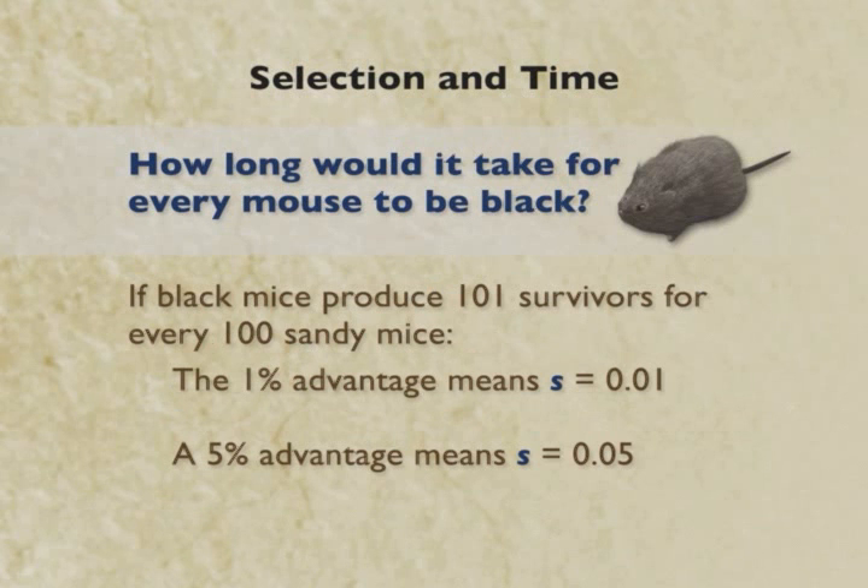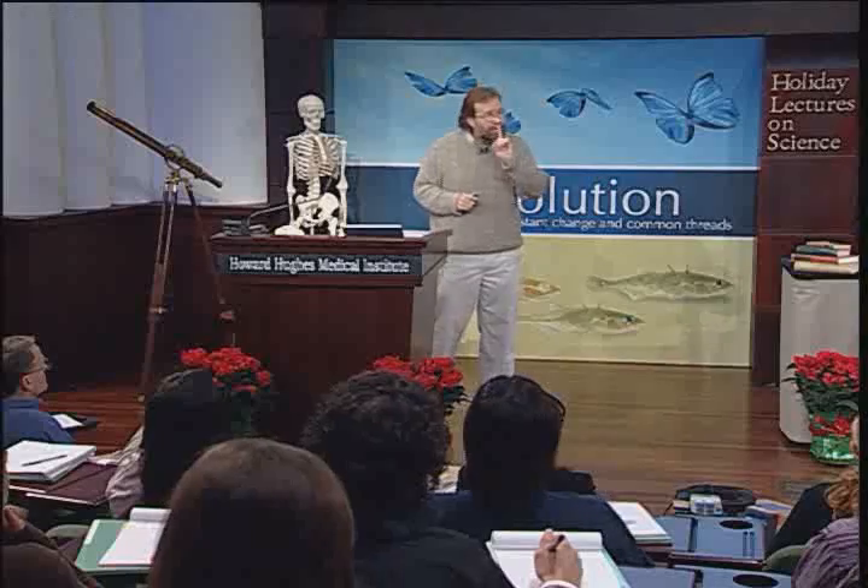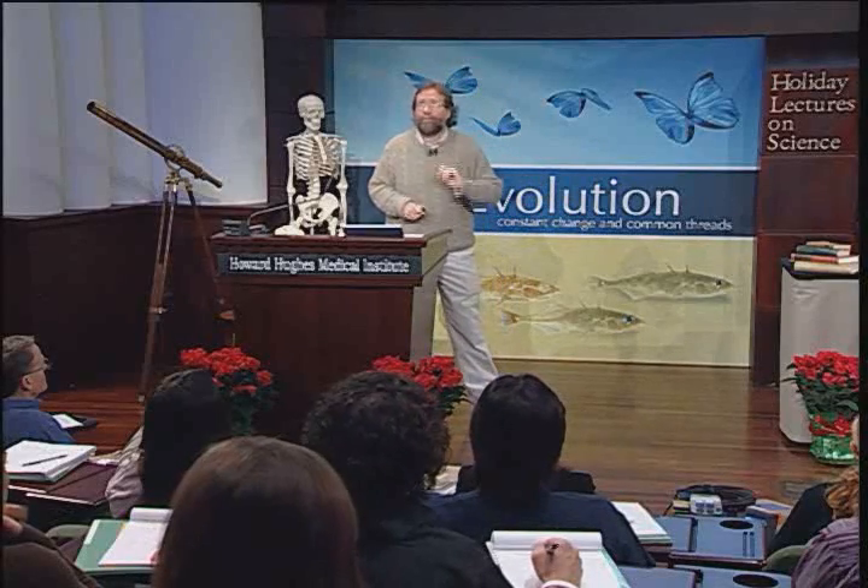So if we put this in terms: if black mice, in general, produce 101 survivors for every 100 mice produced by sandy colored mice, that's a 1% advantage, and we would write s as .01. You're about to see that 1% is plenty of advantage for evolution to work, for natural selection to work.